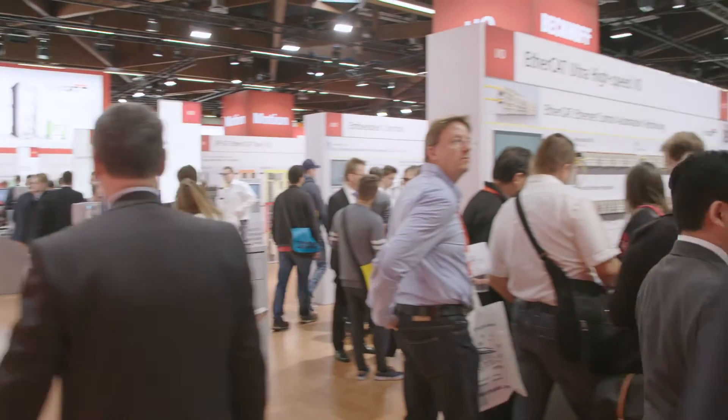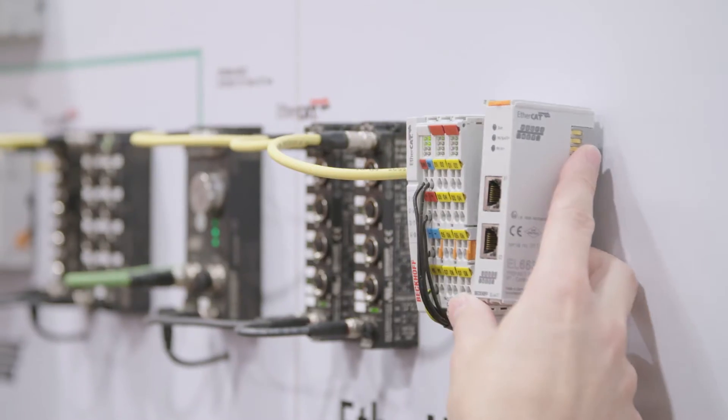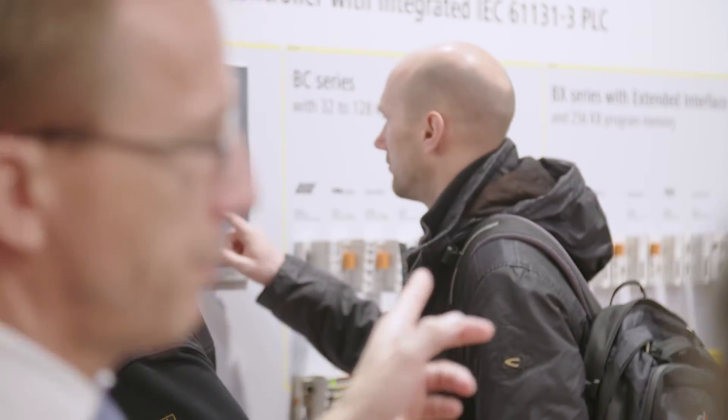In the IO product area, Beckhoff is also showing numerous innovations. For example, new components for compact drive technology.